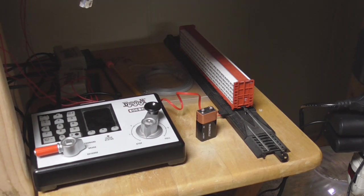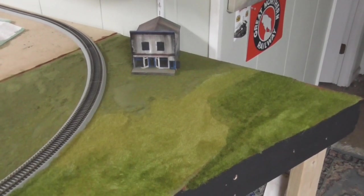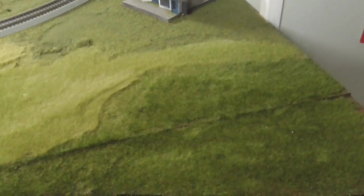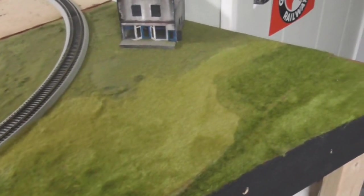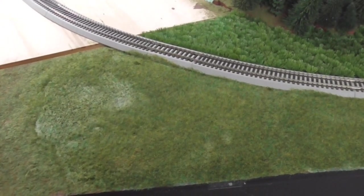I wanted to upgrade the DCC system so I wasn't hovering over it the entire time during the convention. I'm really looking forward to that and want to get the layout as done as I can before it happens. Moving on to scenery work — I got a static grass applicator for my birthday this year and have been using it extensively over here on this corner of the layout. It's just 4mm grass, so it's not terribly high right now, but it looks pretty good. Unfortunately after I got to a certain point, the grass applicator broke, so it's on its way back for a refund.